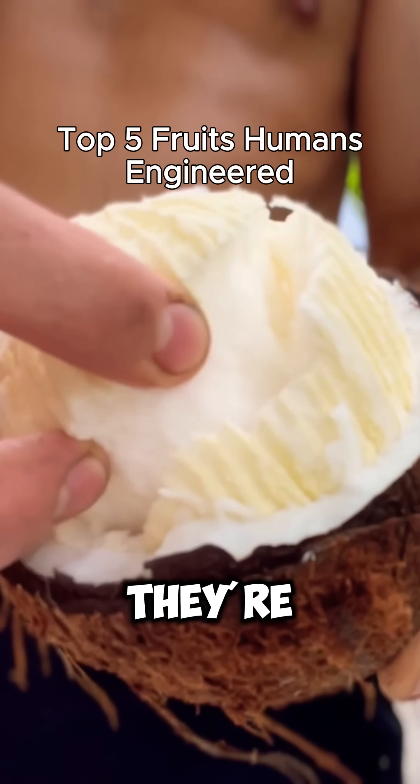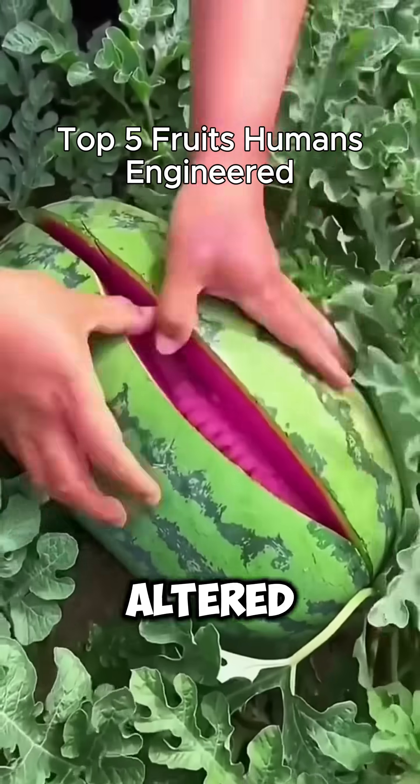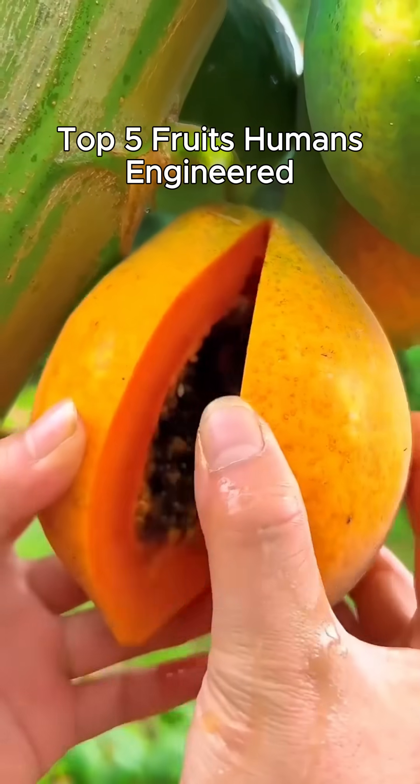Some fruits look natural, but they're not. These five fruits were designed, bred, or genetically altered by humans, and the results are delicious.